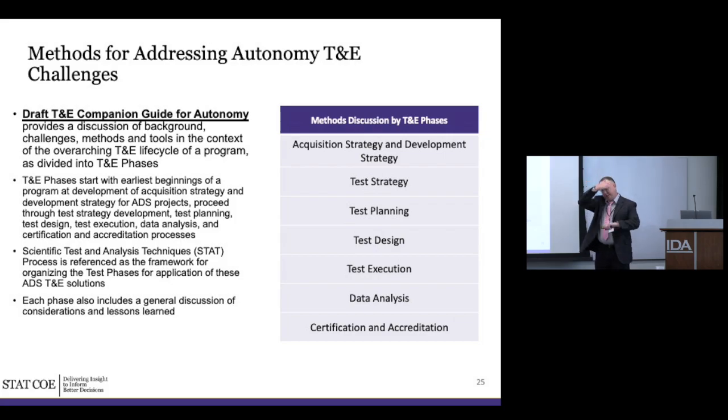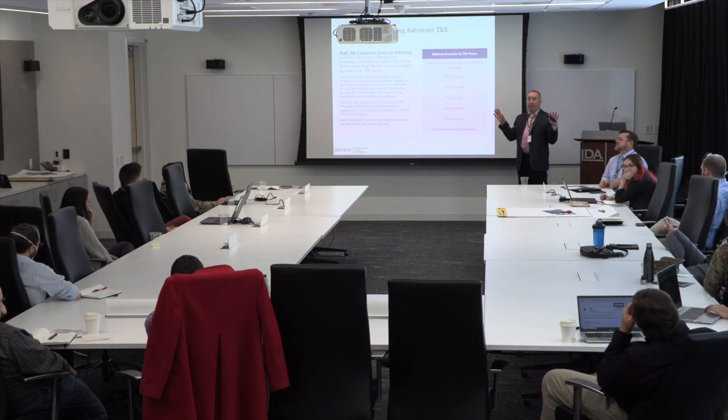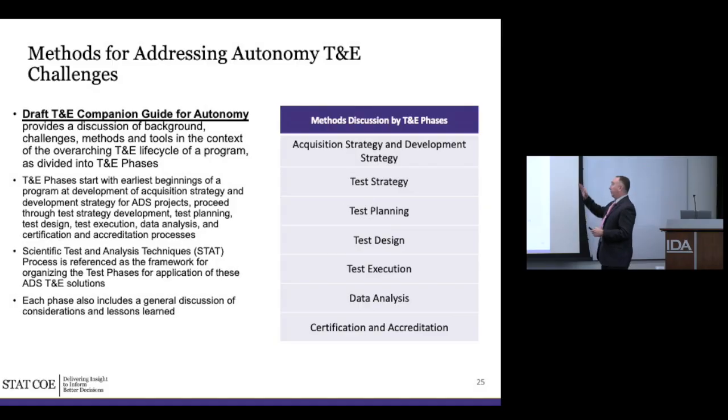Now we're going to get into the individual methods. We've bucketed them into what phase of your program they generally fall into — it's not always clean, sometimes things cross boundaries. We start with acquisition and development strategy, which isn't really a test process, but things that happen during that phase will greatly affect how T&E can be done. Then we go through test strategy, test planning, design, execution, data analysis, and finally certification and accreditation.